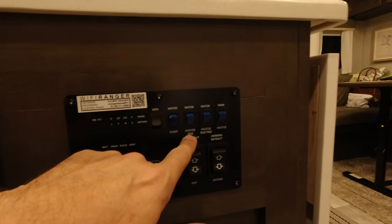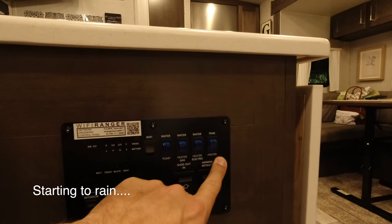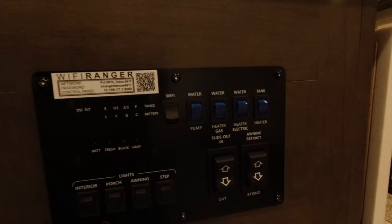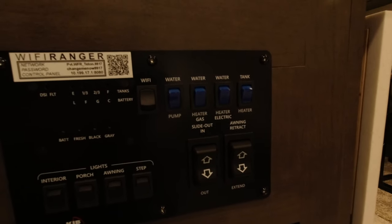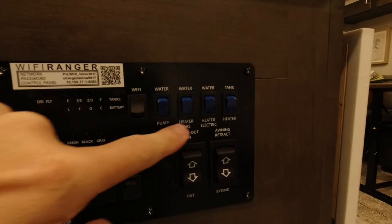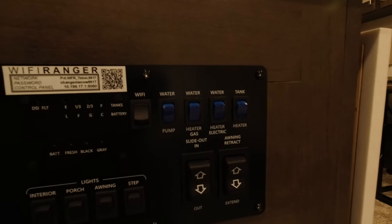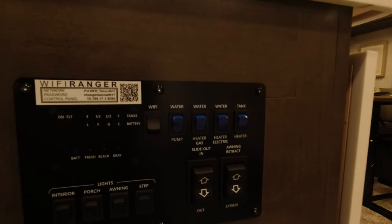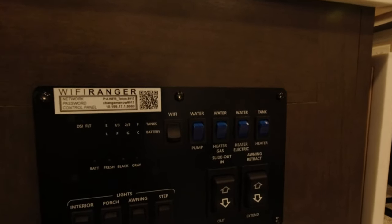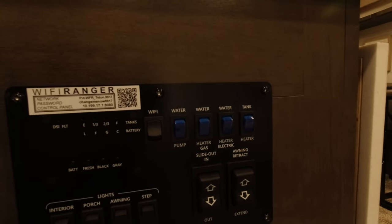The water pump is for when we're not hooked up to city water. We have a gas water heater button and an electric water heater button, plus tank heaters in case it gets really cold. We usually run it off electric so we don't waste propane. If we're boondocking we can use gas, or if we need hot water fast we can turn both on simultaneously. The tank is only six gallons.